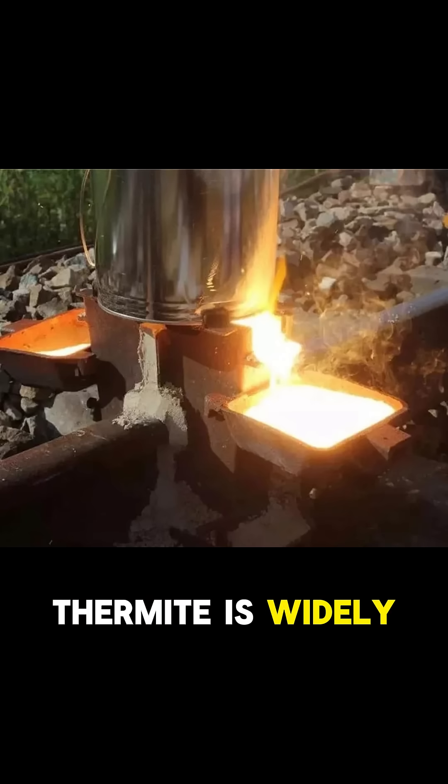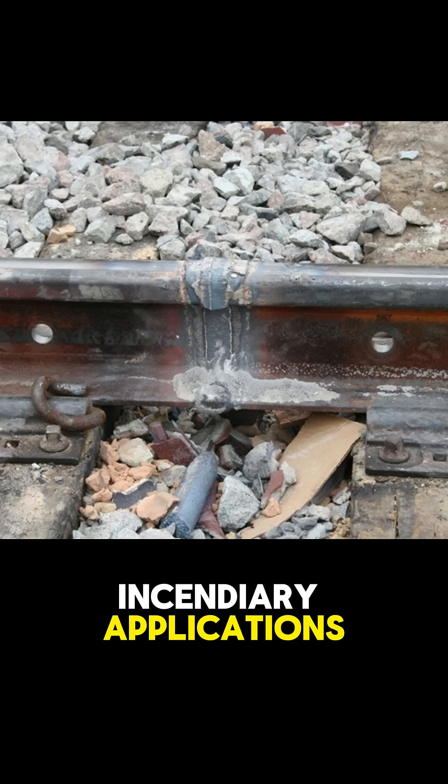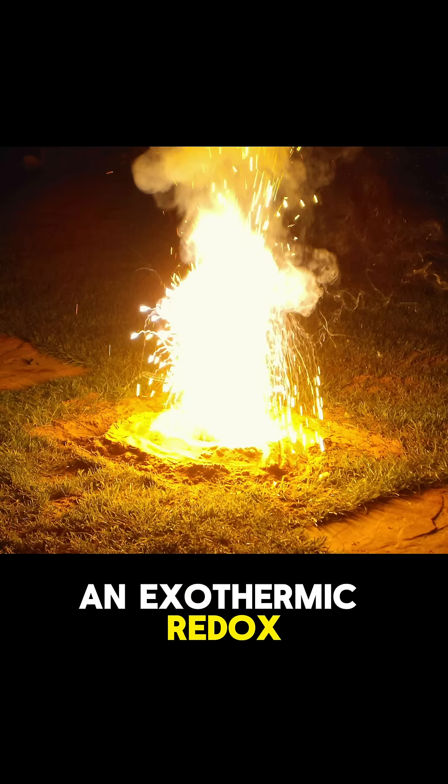Thermite is widely used in welding, metal refining, and incendiary applications. Thermite works through an exothermic redox reaction,